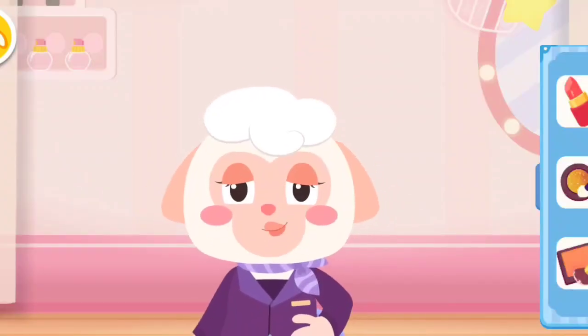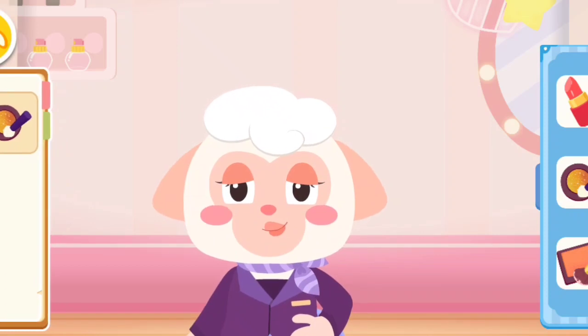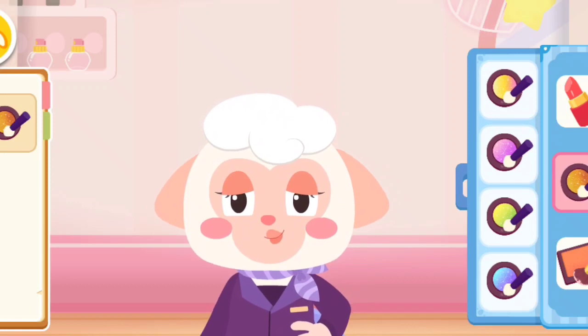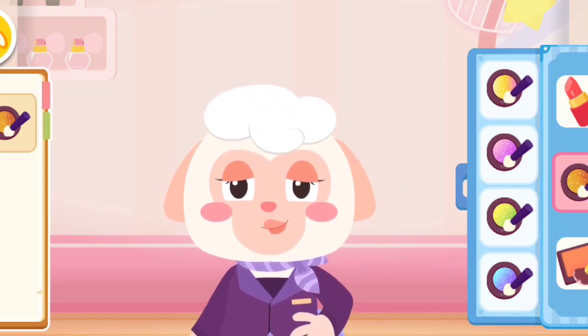Cosmetics section. What kind of cosmetics do you need? This one looks nice. I want to get one. You can try the colors on my face.